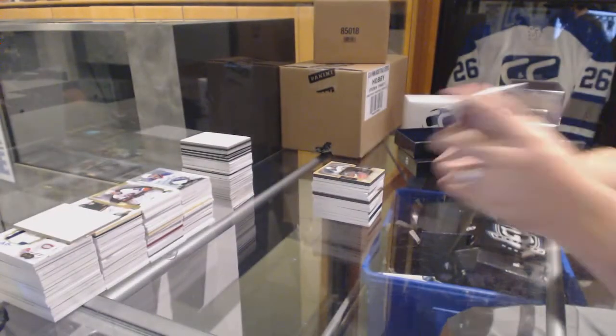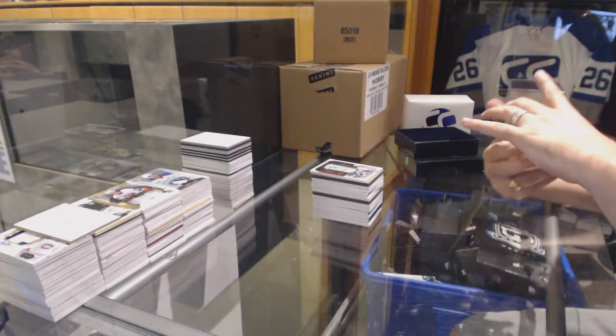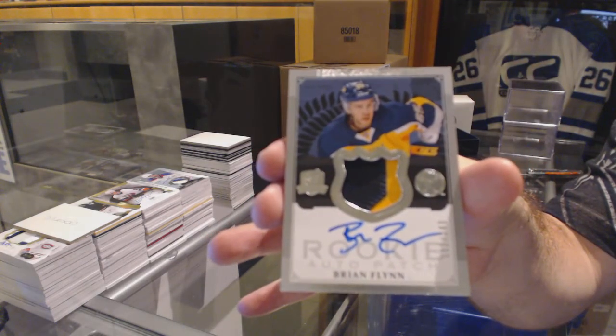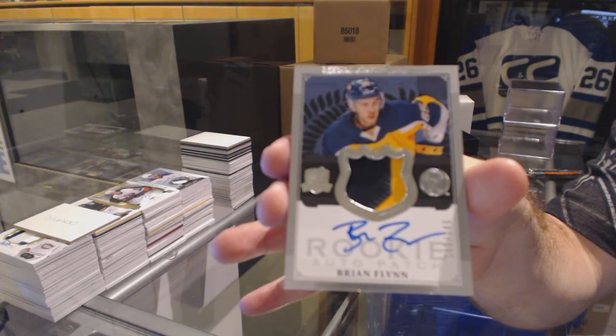And we finish off number 249 for the Buffalo Sabres, Brian Flynn.